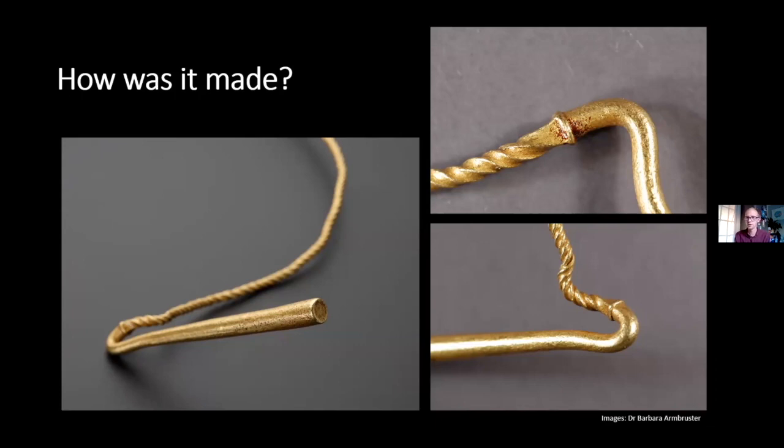We can also see how the terminals were produced. Previously it was suspected they may have been cast on or soldered, but it's clear this entire object is produced from a single bar, with only the centre twisted, and the hooked terminals elaborately formed to clasp the torque around the neck. In conclusion, it's a beautifully made object that tells us a great deal about the production and circulation of gold at this time.